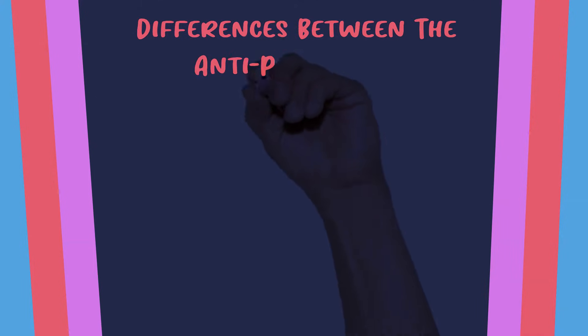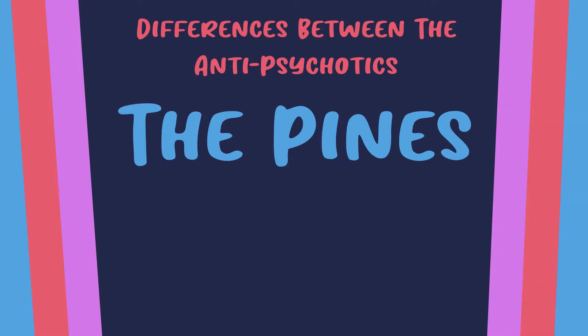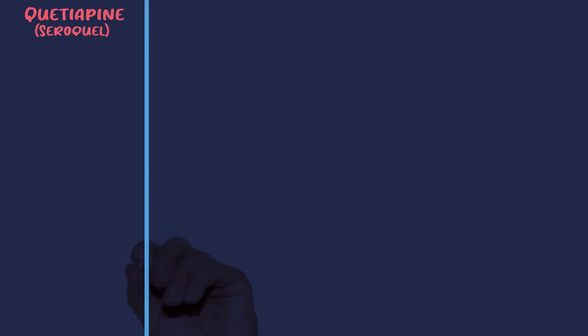This video is the start of the differences between the antipsychotics, and this video will be going into the differences between the pines: quetiapine, olanzapine, and clozapine. Let's start with quetiapine, which is Seroquel. Walking through the FDA approvals, it's approved in schizophrenia for teens and adults and as maintenance therapy.